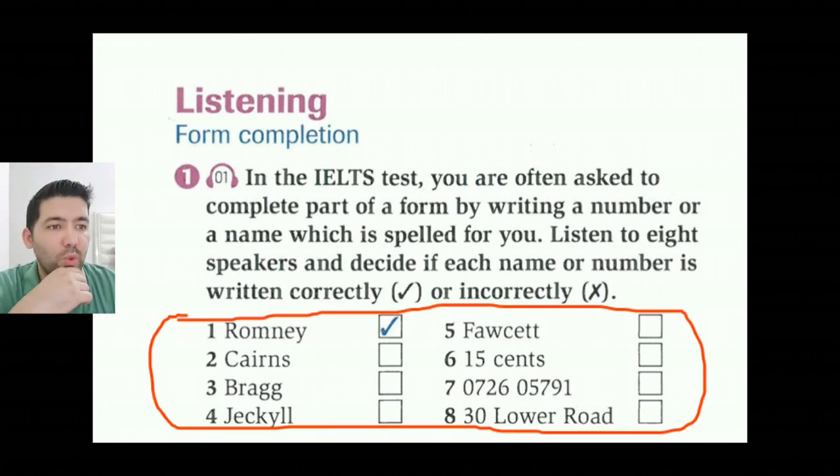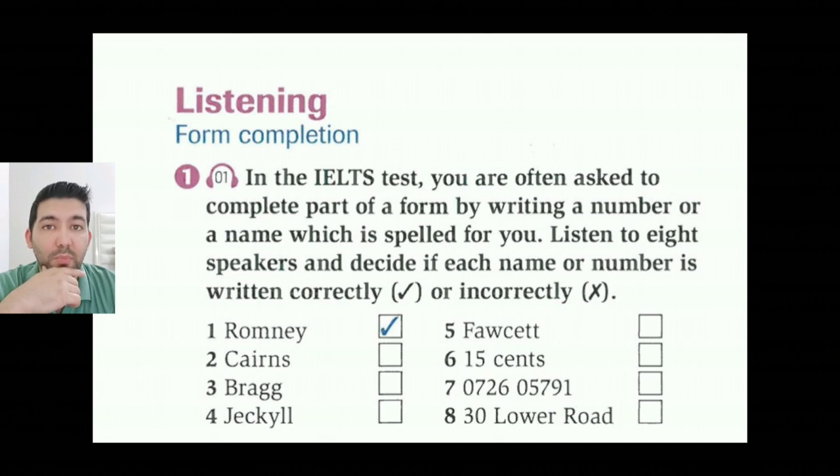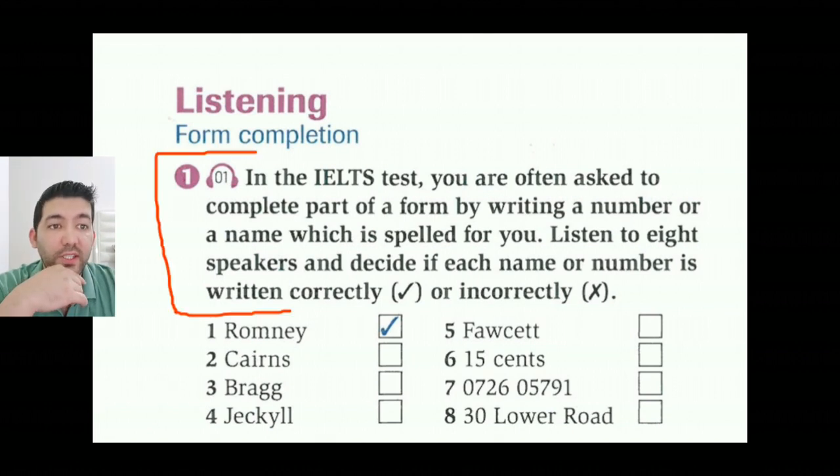Before you listen, look at the words and numbers. Are there any names of letters or numbers that you don't know how to say in English? I'm sure that all of you know the letters and numbers in English. Okay, listening form completion, part 1. In the IELTS test, you are often asked to complete part of a form by writing a number or a name which is spelled for you. Listen to eight speakers and decide if each name or number is written correctly or incorrectly. Let's listen.